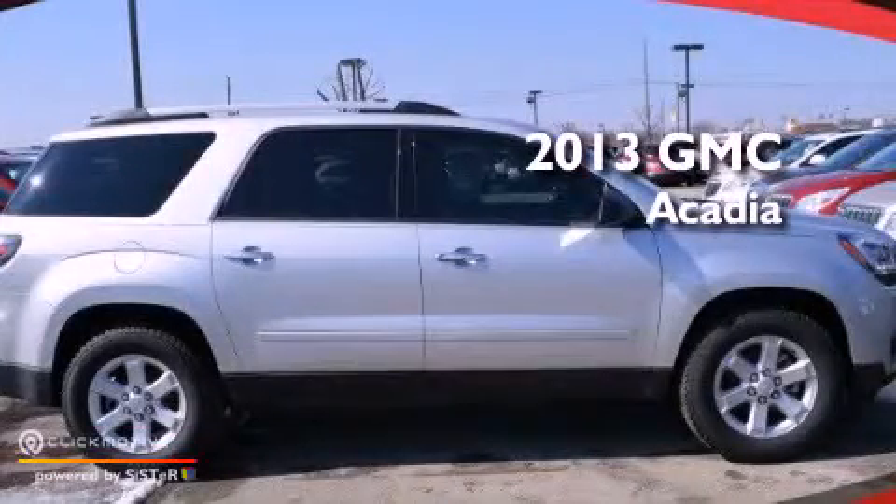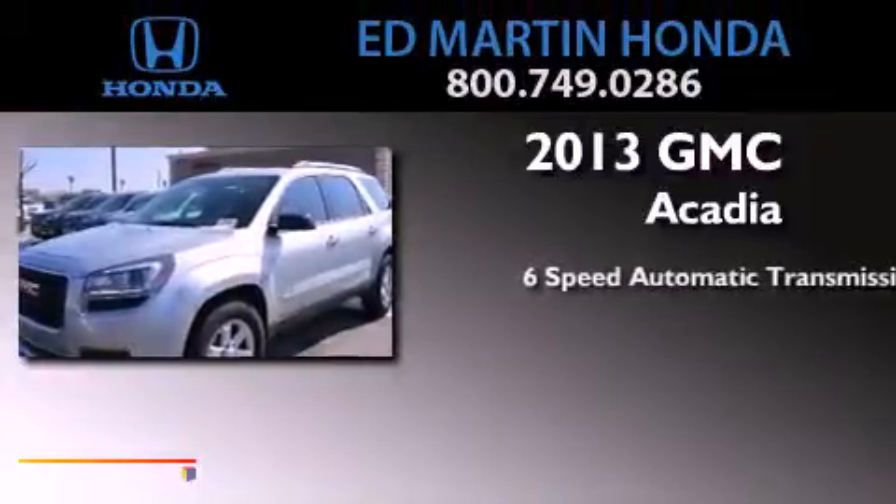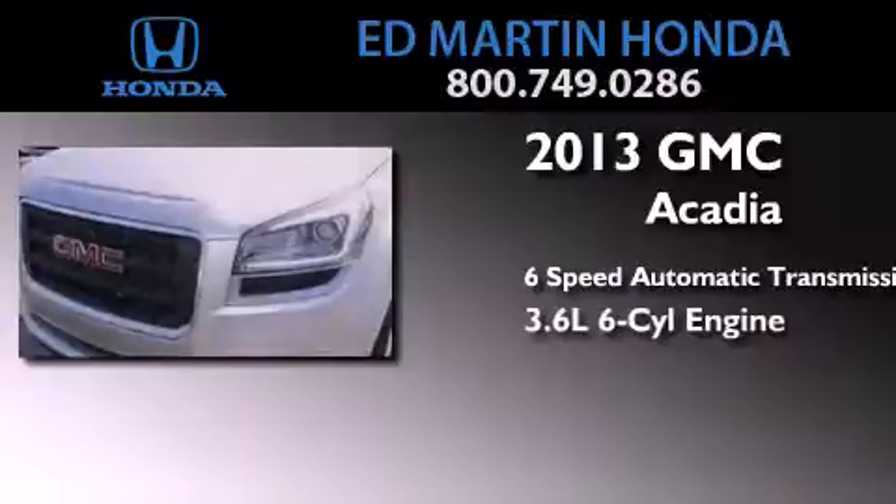This is a brand new 2013 GMC Acadia. This crossover has a 6-speed automatic transmission and a 3.6-liter V6.